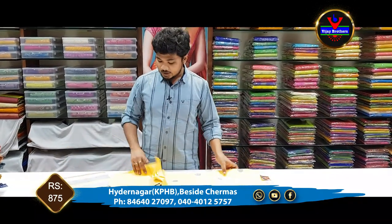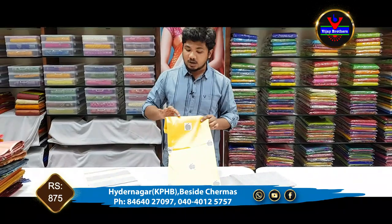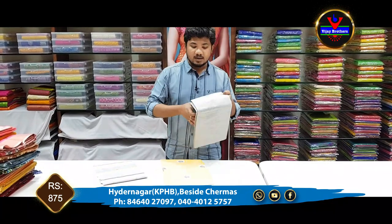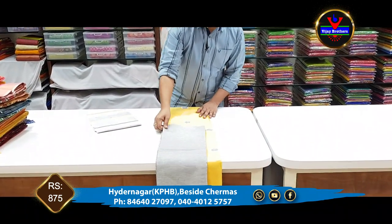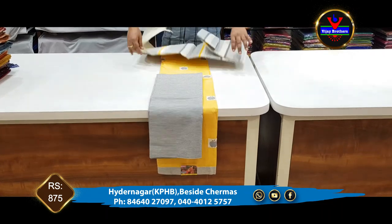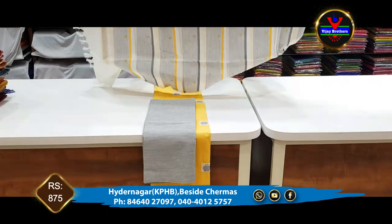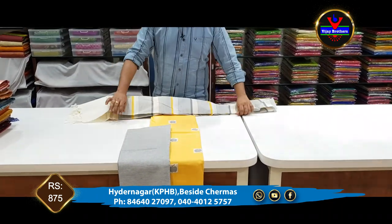The next dress material is a complete lemon yellow color combination. We have little patches and cotton cloth with stripes. We have black color in white and gray color combination for the bottom. This dress is 875 rupees.